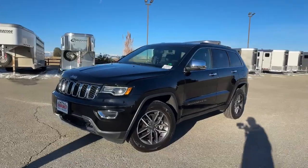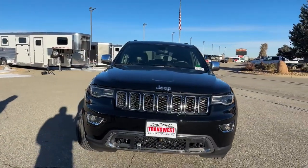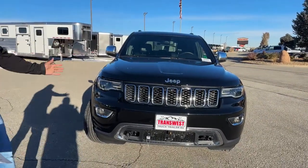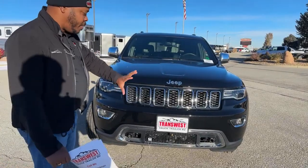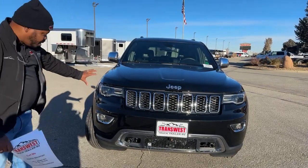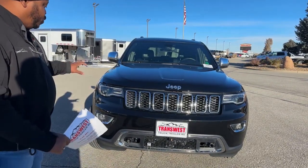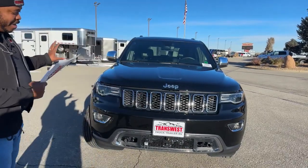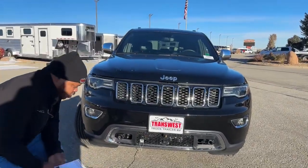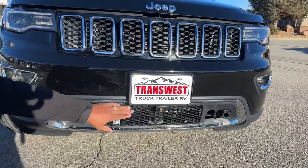This one came in last week and we wanted to present it to all our RV people out there who love a vehicle already set up to pull behind their coach. Up front, Jeep does an amazing job when it comes to the front end. They've done a little upgrade with the front end look — it comes with LED headlamps and LED fog lamps. This one also has HID headlights, and down here is the full flat tow setup.